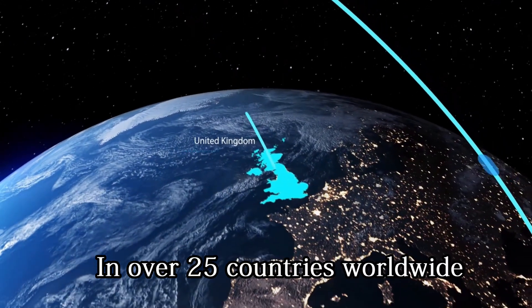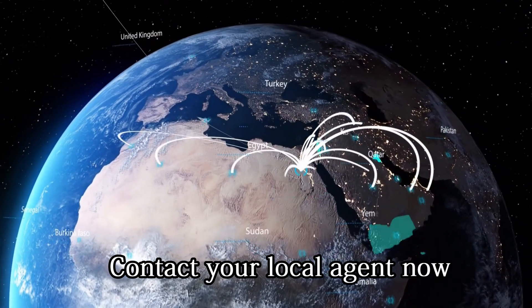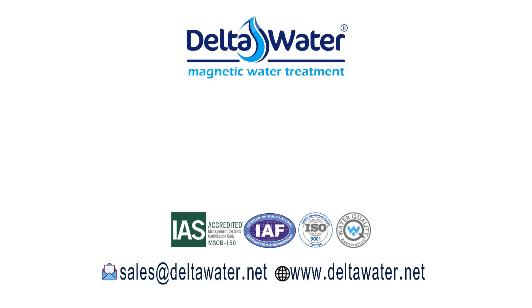Delta Water devices are now available in over 25 countries worldwide. Contact your local agent now and get your original Delta Water device — Delta Water, your best investment.